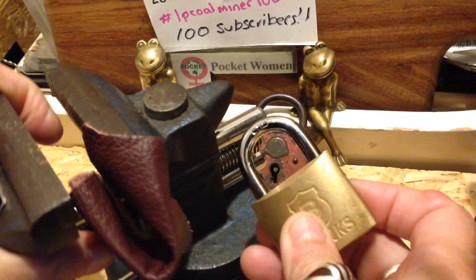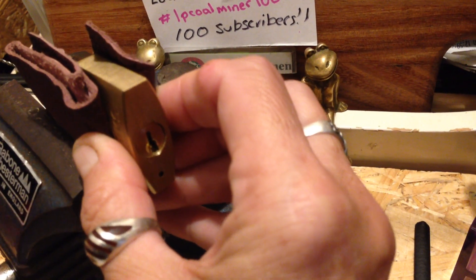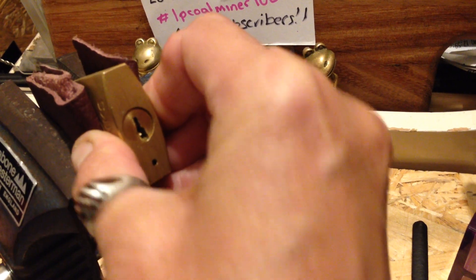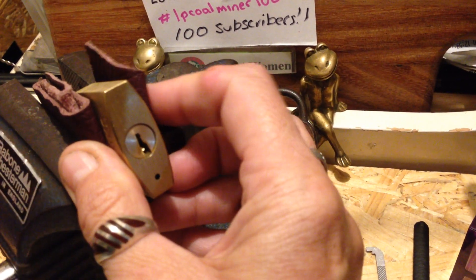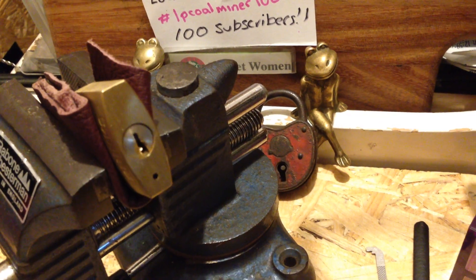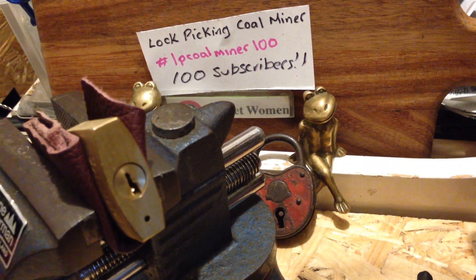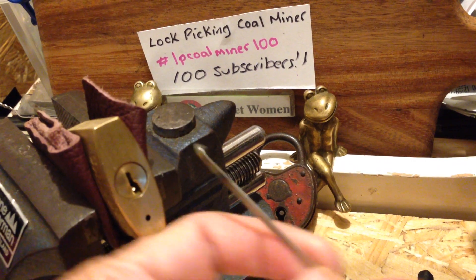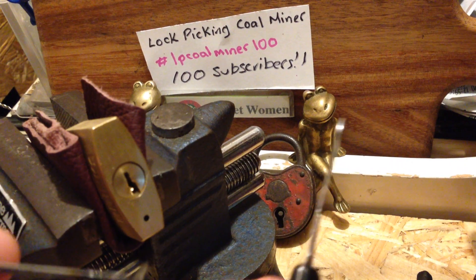We're just going to turn you that way a little bit and try and squeeze this voice in. Pop this in here. We're going in with a homebrew tension tool made out of a whopper blade, and a macadre handle short hook.